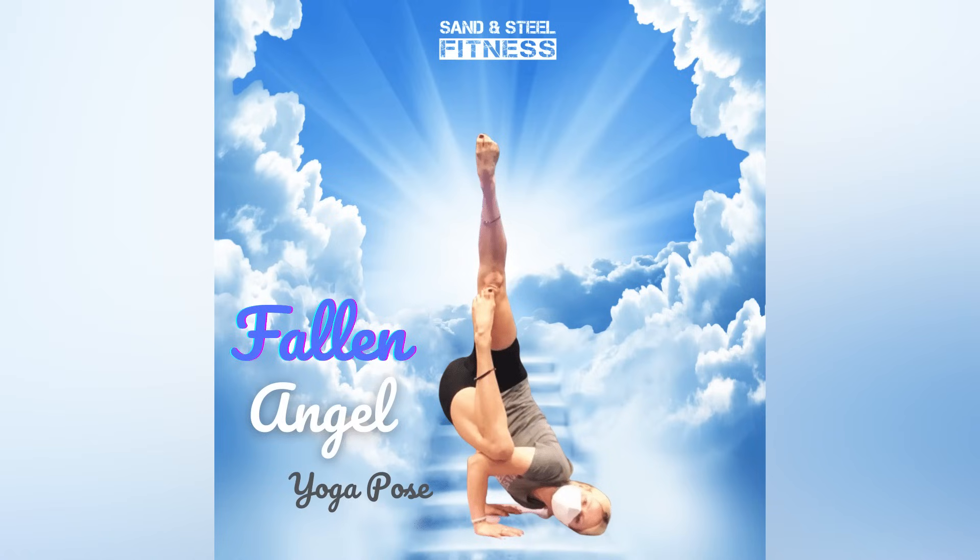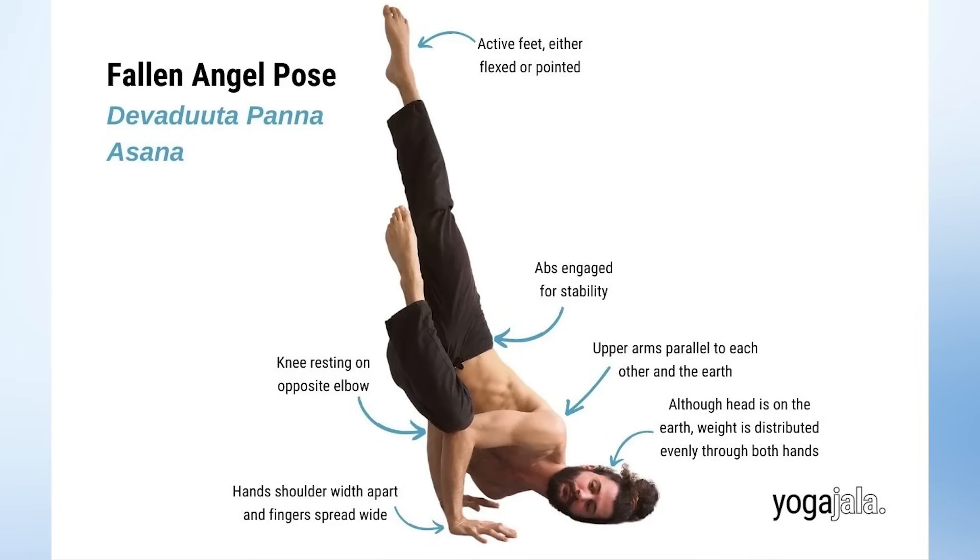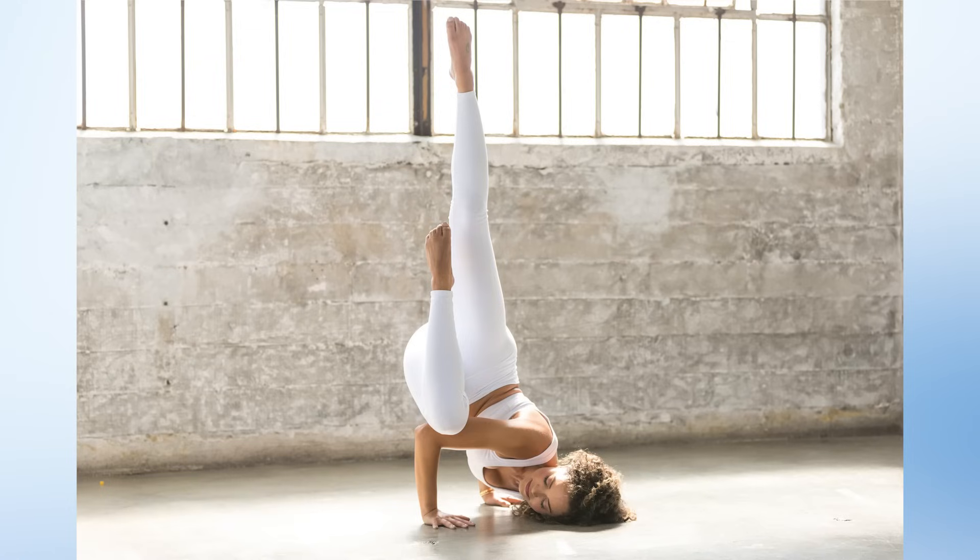Hi guys, welcome to my channel. Today we are going to look at the falling angle yoga pose. Make sure that you connect with us because we are here to provide you other types of yoga poses also. We are looking to provide you the advantages, so today we are here to provide you the advantages of falling angle.